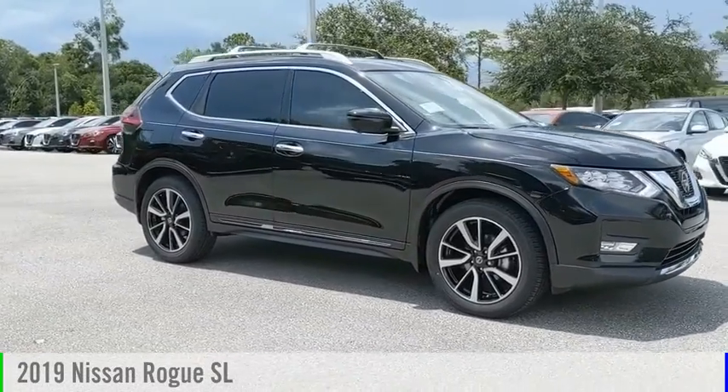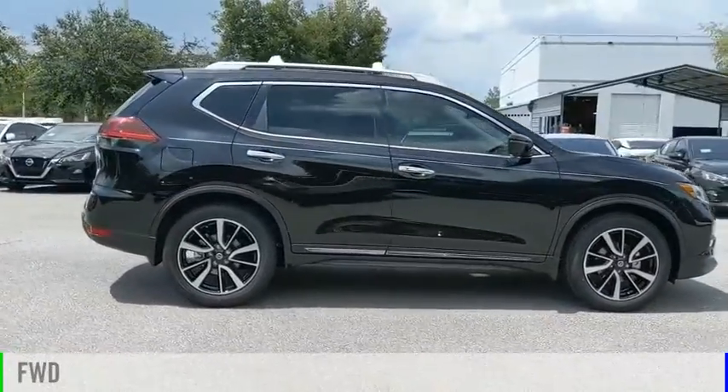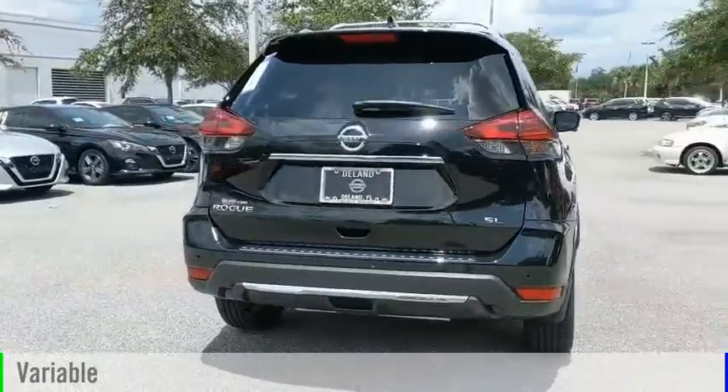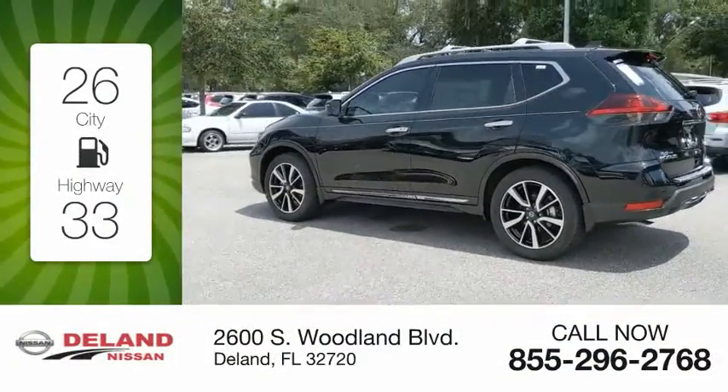You are going to love the 2019 Rogue. This vehicle is powered by a front-wheel drive four-cylinder 2.5-liter engine and comes with a continuously variable transmission. Great fuel efficiency saves you money by requiring fewer trips to the gas station.